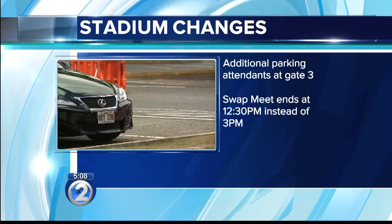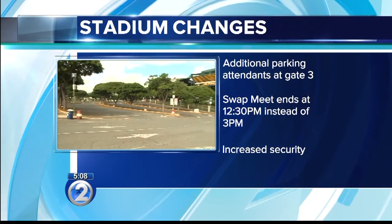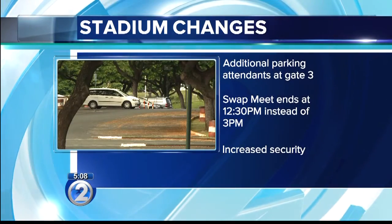Other changes include additional parking attendants at Gate 3. The Aloha Stadium swap meet and marketplace will still start at 8 in the morning, but will end earlier at 12:30 instead of 3. There's also increased security. We do have additional HPD here as well as our Sheriff's Department, and of course all of our security on staff.